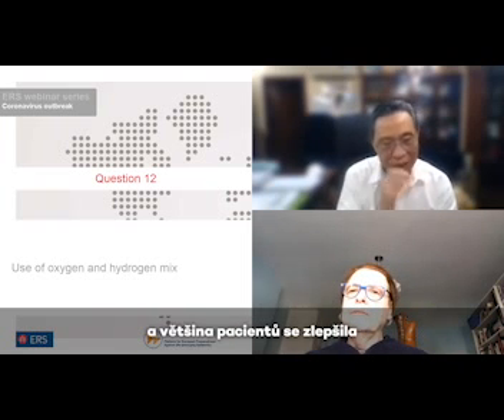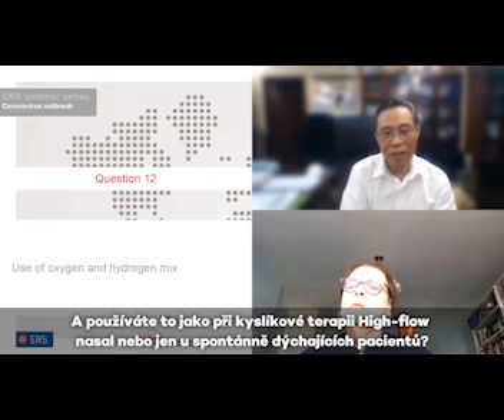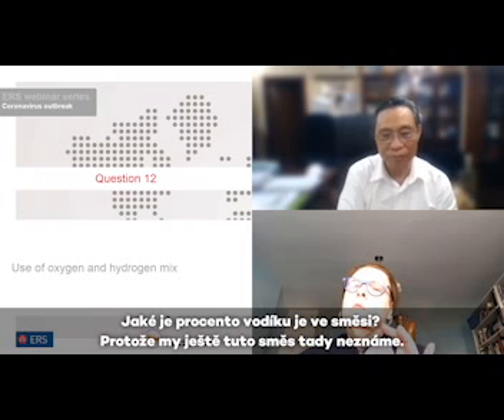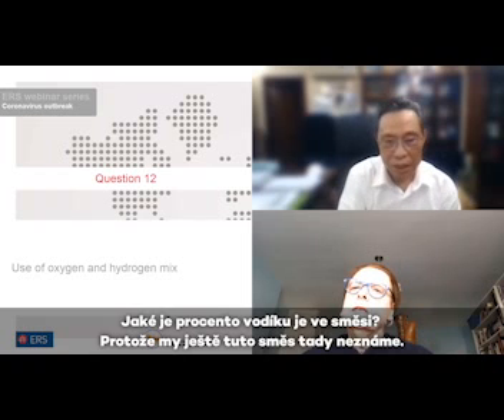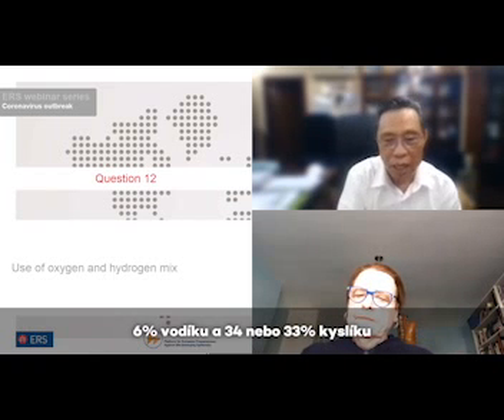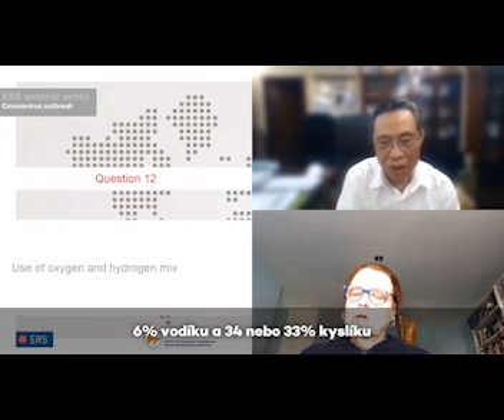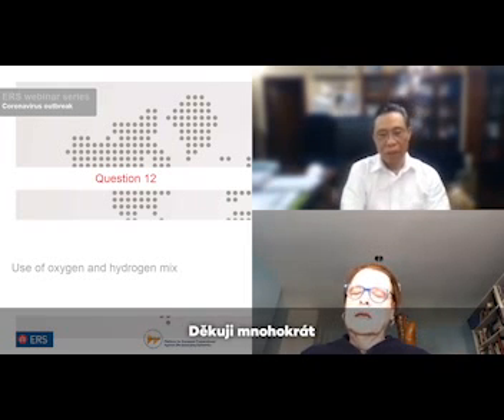A good portion of them showed improvement. We're using it just like high-flow nasal oxygen therapy, delivering it to spontaneously breathing patients. Yes, but compared with high concentration oxygen alone, hydrogen plus oxygen is much better. The percentage of hydrogen in the mix — for those not familiar — is 66%, with 33 to 34% oxygen.